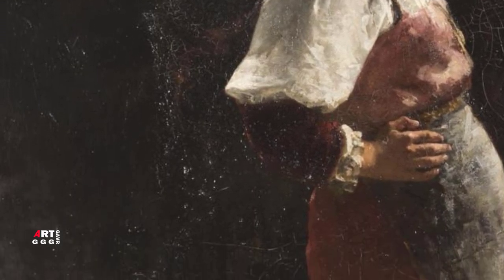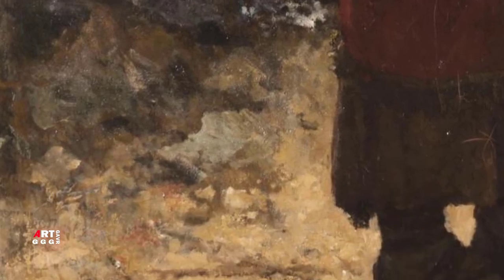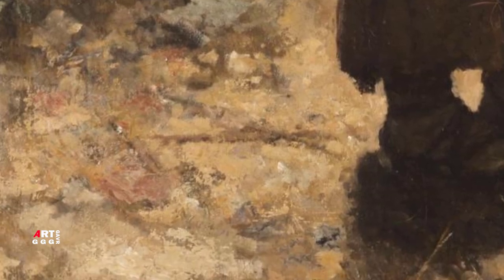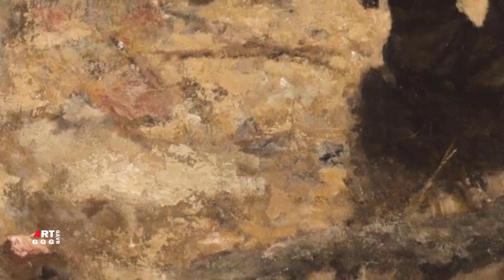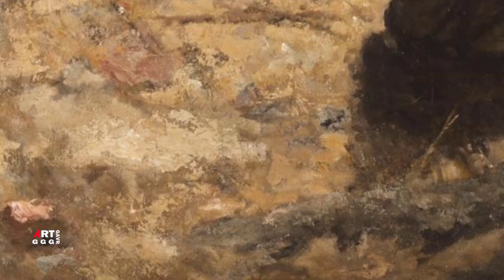Это в какой-то мере объясняет просчёты художника и в рисунке руки девочки, которая выглядит неестественно короткой, и в положении фигуры, которая стоит строго по центру и откинулась чуть назад. Кстати, эти погрешности в картине были замечены критикой того времени сразу. Так, Сизов утверждал, что в техническом отношении картина кажется неоконченной.